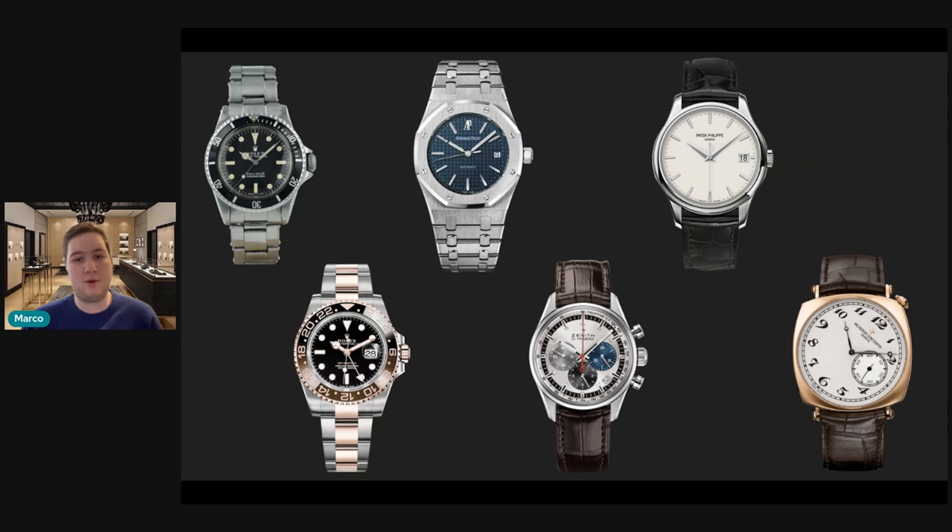The watch I would recommend to complete the Holy Trinity is the Vacheron Historiques 1921. I think it creates a perfect duo with the Patek — one's in white gold, one's in rose gold, one's automatic, one's manual wind, one is very classic, one is a little unorthodox and unique. You add metal variety, something off the mainstream, and on the secondary market you could still pick these up for decent value. It really takes the collection to the next level.